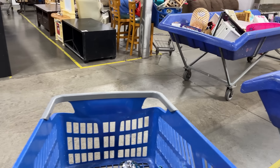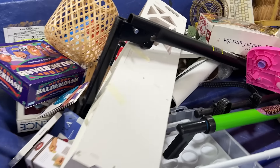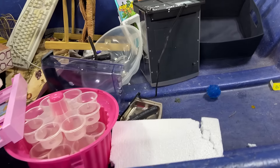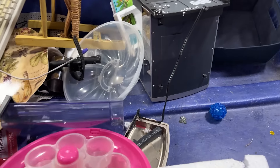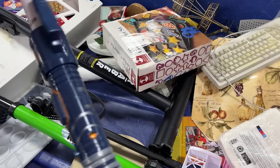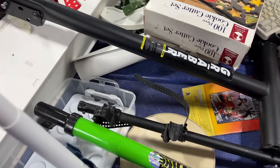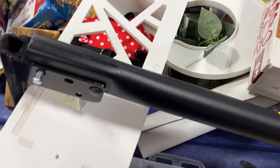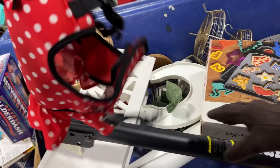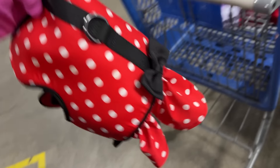Alright, here it comes! There's one of those squirt eggs. Nothing really in here. There's a napkin, a squirt egg, and a sword of some sort. Oh, someone found some diaper genies. Oh, a Minnie Mouse outfit — that's pretty cute. There's like a puzzle.